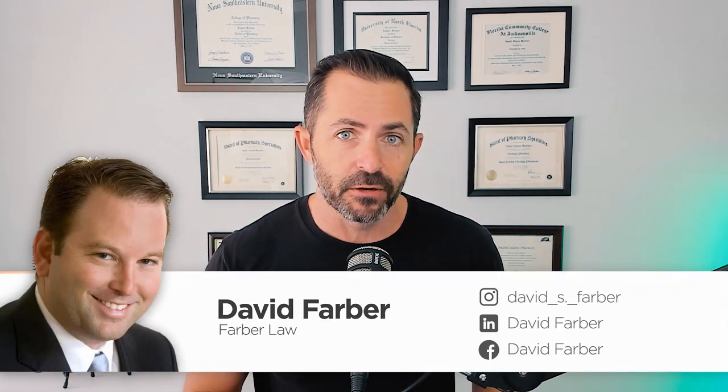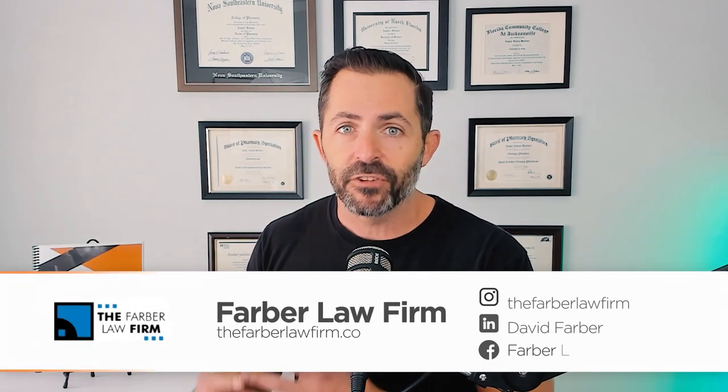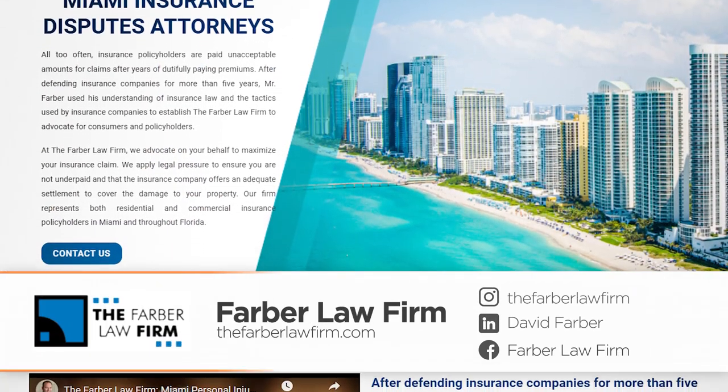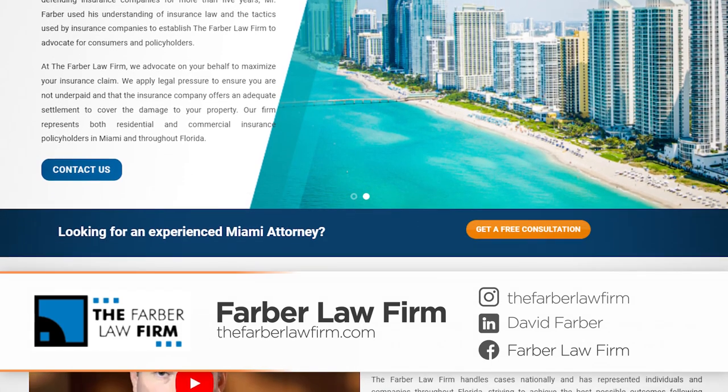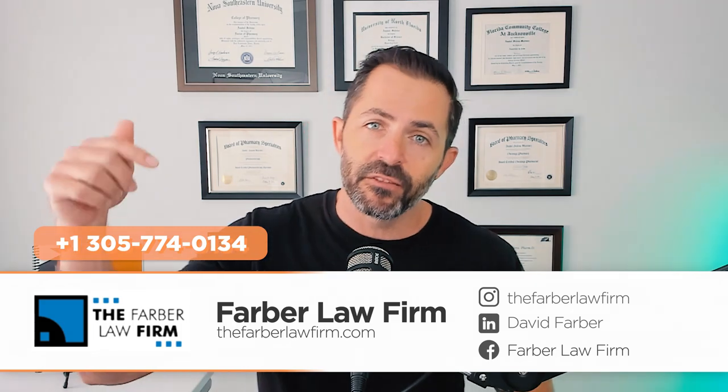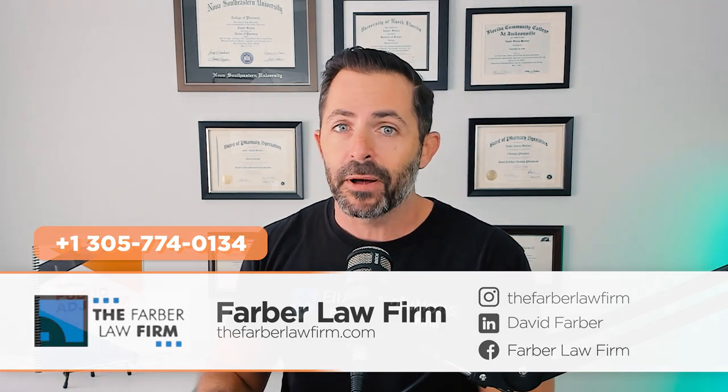Everybody needs an attorney on their side. Whether you're a public adjuster, contractor, or anyone else in the insurance claims business, make sure you have an attorney you can rely on and go to for questions whenever you need it. That guy for me for the last 12 years has been David Farber. David Farber is the owner of the Farber Law Firm, and he has been there for me from the beginning of my career until now.